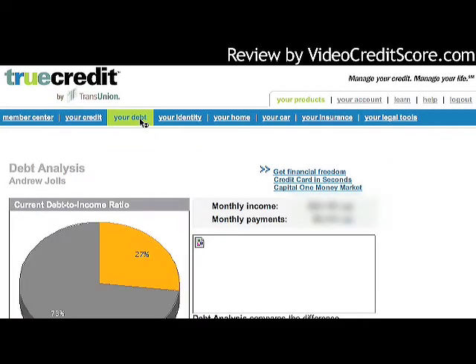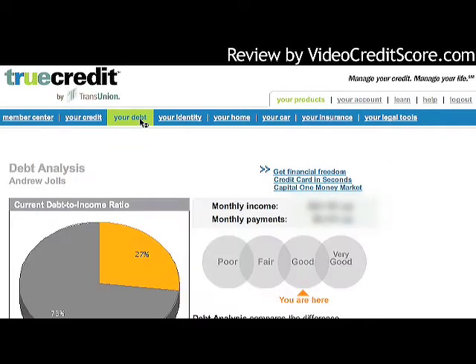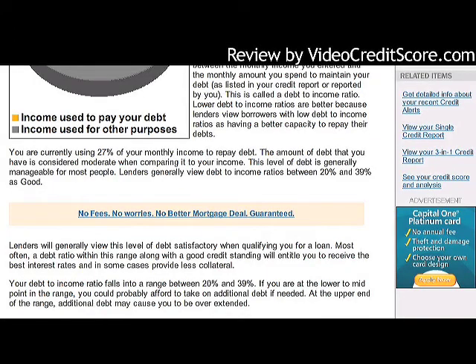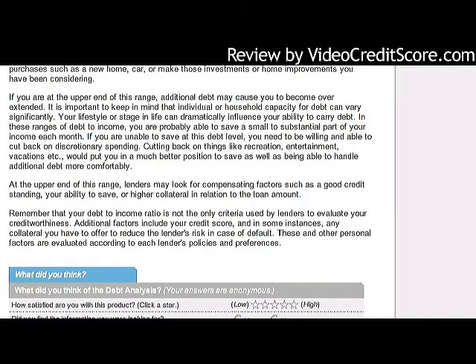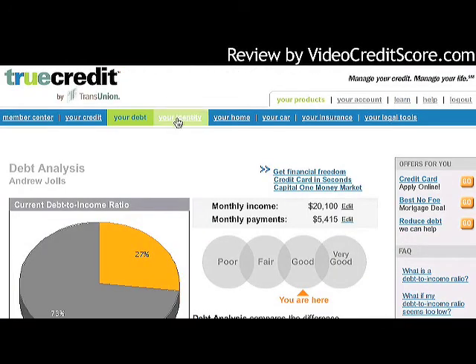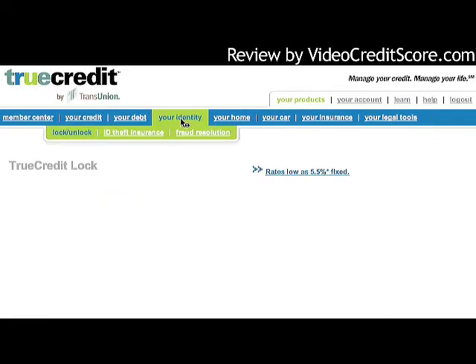In the debt section, I can see my debt analysis. I input a monthly income amount and it gives me an idea of my debt-to-income ratio. You do need to input some items here, but it provides interesting feedback and tools to evaluate your financial situation.